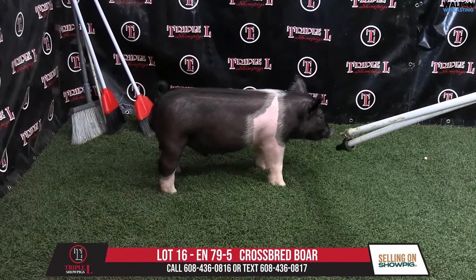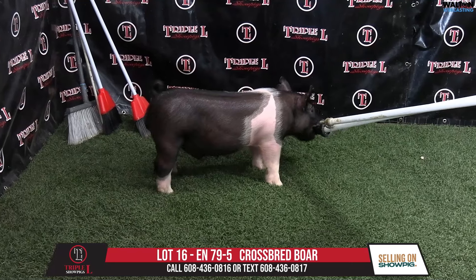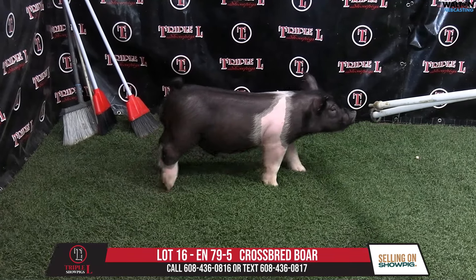Lot 16, 79-5, crossbred boar hippie, a blue buckle, blue intentions never before.